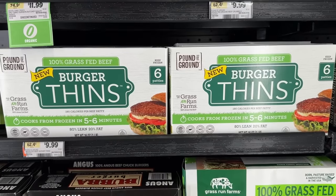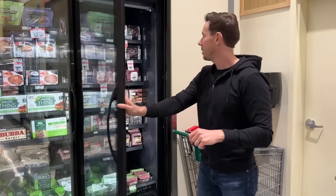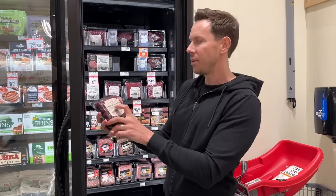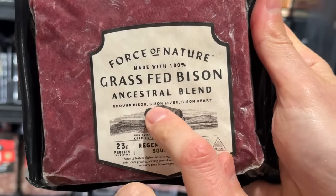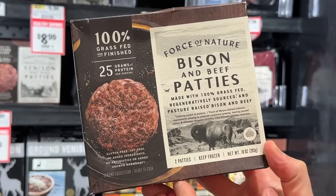They have grass-fed burgers here, but if you want something truly nutrient-dense and Bobby-approved, Force of Nature is a company out of Texas — I believe the guy who started Epic Meat Bar started this. This is ground venison ancestral blend: ground venison with venison liver, venison heart, and ground beef. They're putting the nutrient-dense organ meat in there too. They also have bison, bison liver, and bison heart options, or patties with bison and grass-fed beef. Unbelievable — it's primal city.